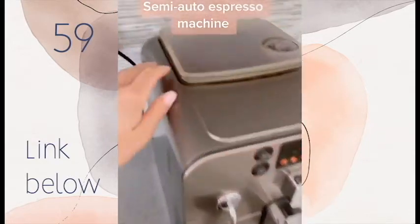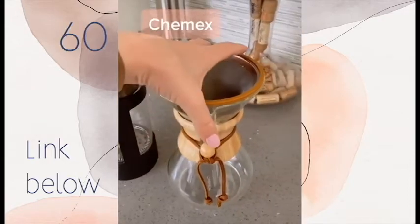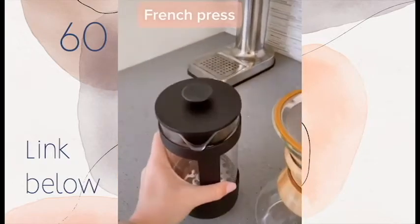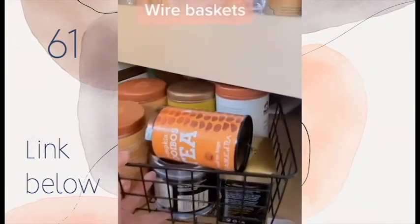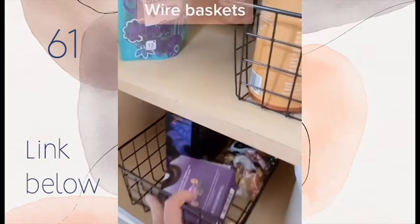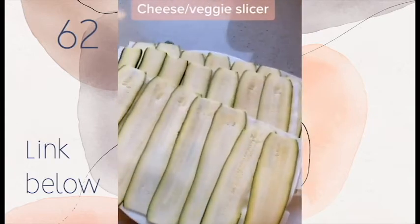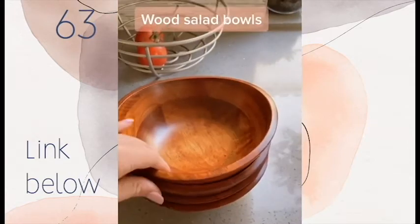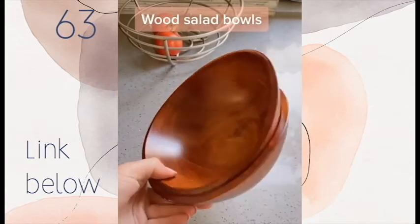Want to up your coffee game? I recommend this machine — it does literally everything for you and grinds the beans fresh before every shot. And if you have more time, both this Chemex and the French press also make amazing coffee. I got this four-pack of wire baskets to group things in my pantry. I love this cheese slicer — I also use it on veggies so I don't need a mandolin. These beautiful wooden salad bowls are a great alternative to salad plates.